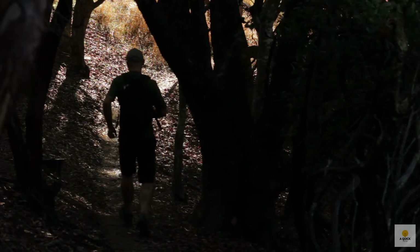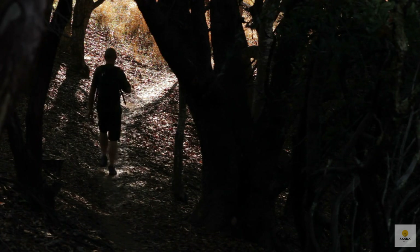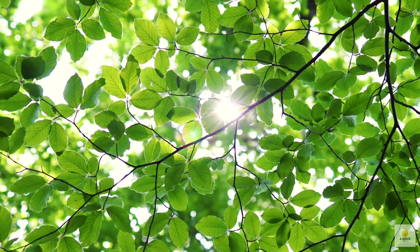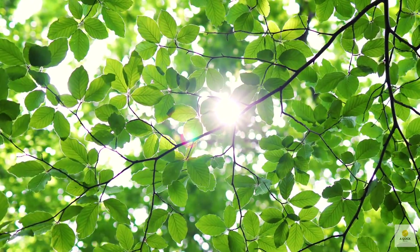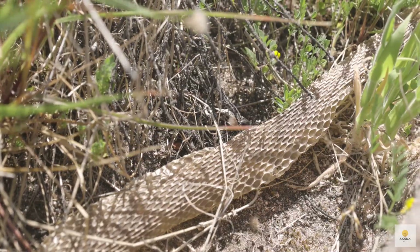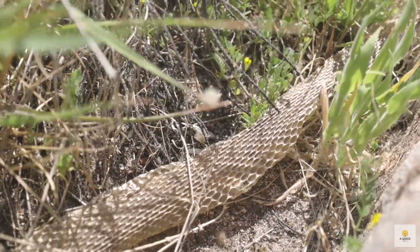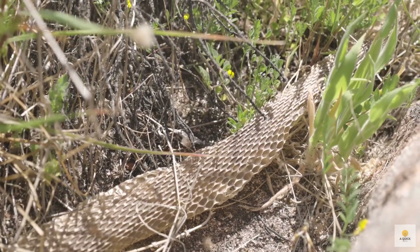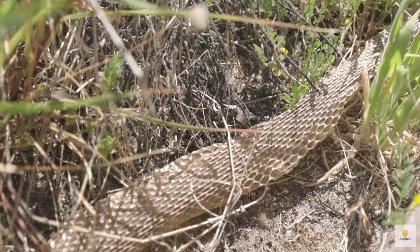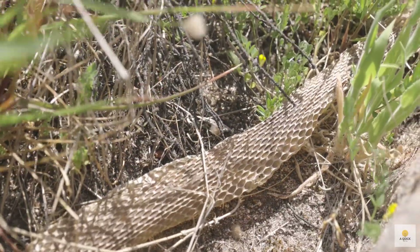Imagine this: it's a lovely spring day, and you and your best pal decide to have an exciting hike in the woods. The sun is beaming through the trees, and as you stroll along the paths, you take in the sweet scents of the plants and the cheerful chirping of birds above. Now let's dig into some cool questions about snakes and their skin — why do these slithery creatures shed their skin, and just how often do snakes undergo this fascinating process?